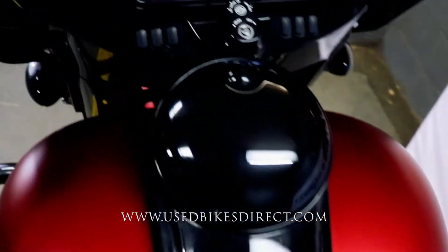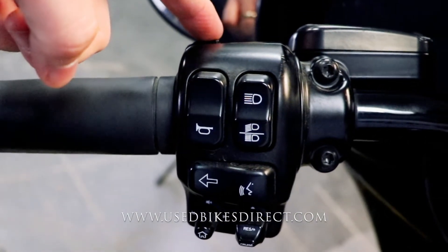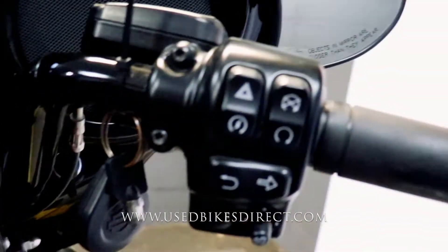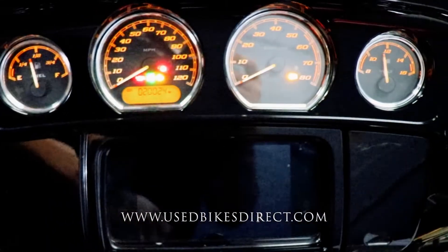Now as we hop up top, we'll take a look at the controls of the bike. Starting on the left-hand side, you're going to have the usual headlight, left turn signal, and horn, but you're also going to have that odometer and trip button on the top, then your cruise control on the bottom. Sweeping over to the right: kill switch, starter button, four-way emergency flashers, right turn signal, and the menu button.